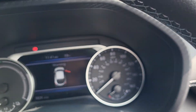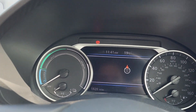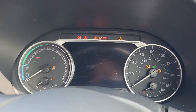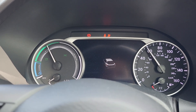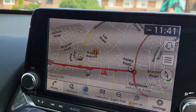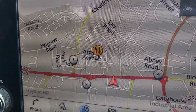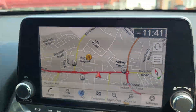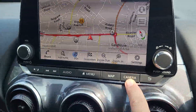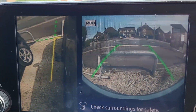Exact mileage on the vehicle is 1,820 miles, so very low mileage. You do have speed sign recognition, Apple CarPlay and Android Auto on the infotainment system, with FM, AM, and DAB radio, as well as USB and auxiliary inputs, and built-in sat-nav as standard.